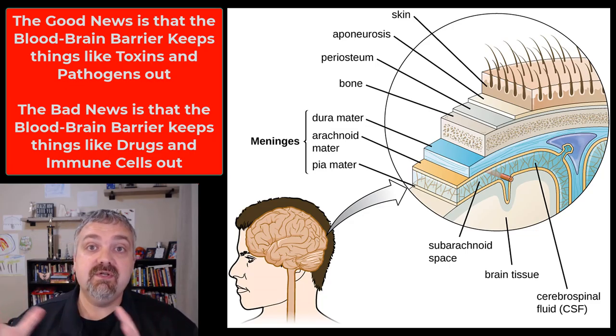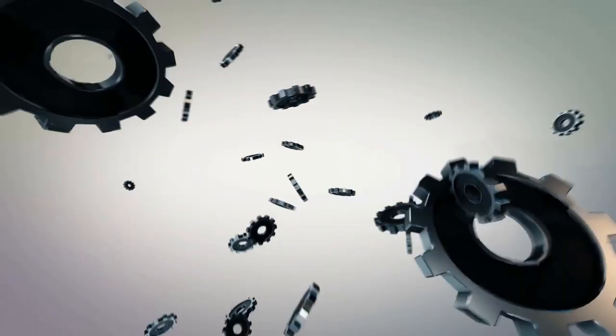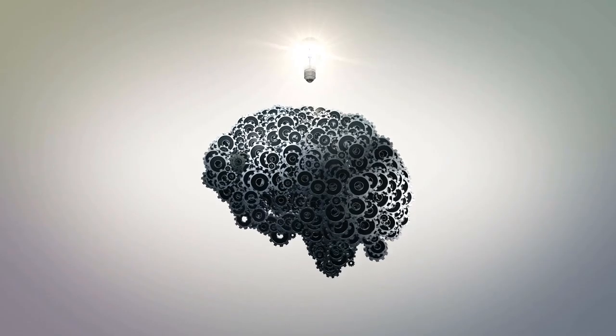Those are the three physical and one biochemical ways that your brain is being protected. I hope this helps. Have a wonderful day. Be blessed.